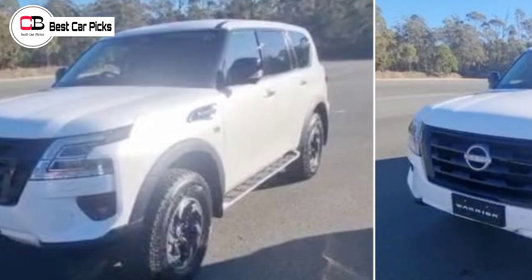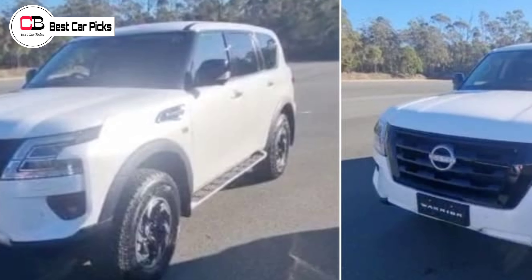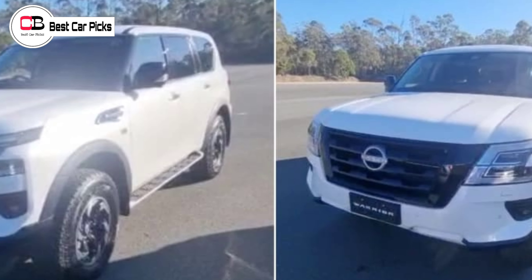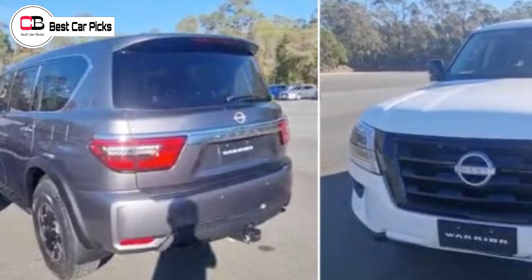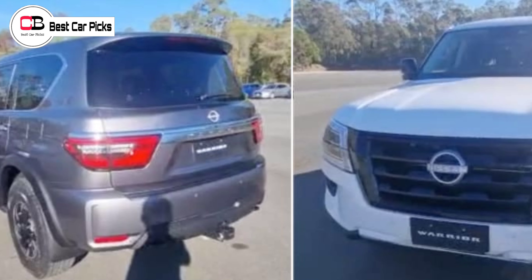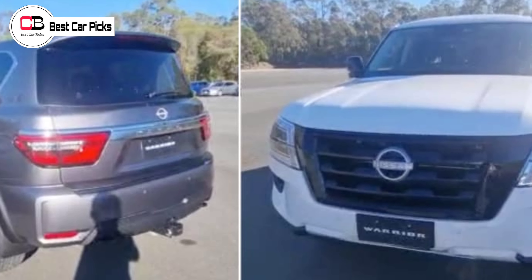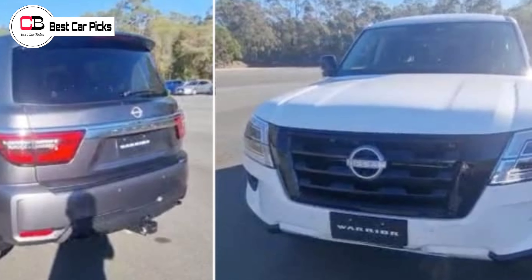Taken and shared by several websites and Nissan dealerships, the pictures confirm new details about the incoming Patrol Warrior, including a tougher exterior look, new alloys, new rubber, and a very cool new set of side-body exhaust exits reminiscent of a Mercedes-Benz G-Wagon.